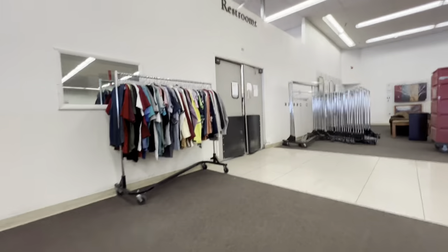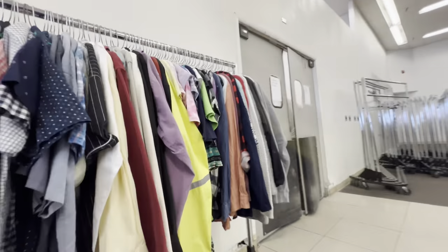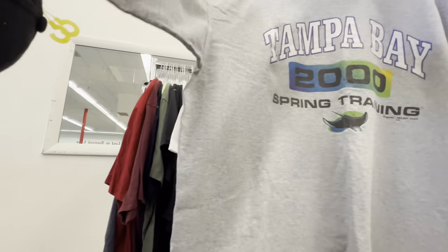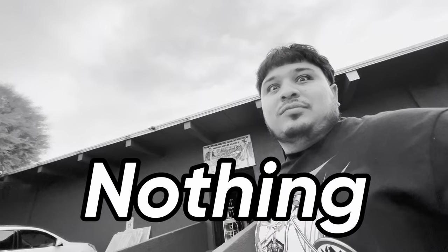Let's see — Tampa Bay 2000's Majestic Tag 2X. Alright, we're here at this random thrift store that I never, ever come to. Let's see what we can find in here, guys — you never know. Nothing!